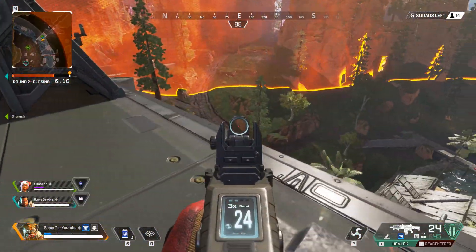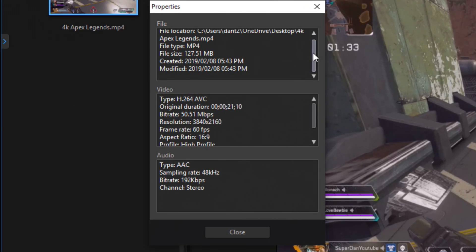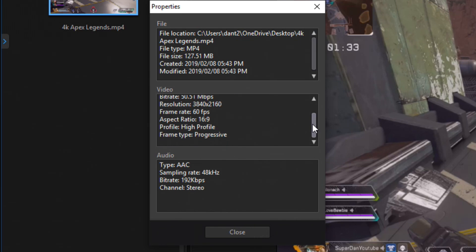So the first thing I'm going to show you guys is a gameplay — a 4K video of Apex Legends in a video editing software. Let's see if you guys can tell which video is the Radeon and which is the RTX 2080.